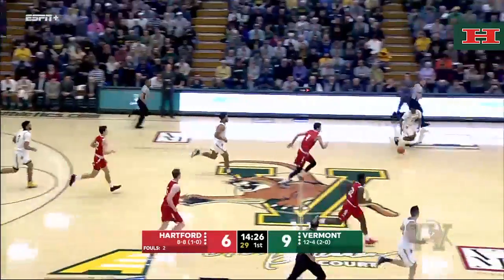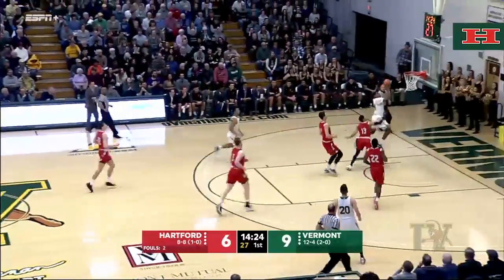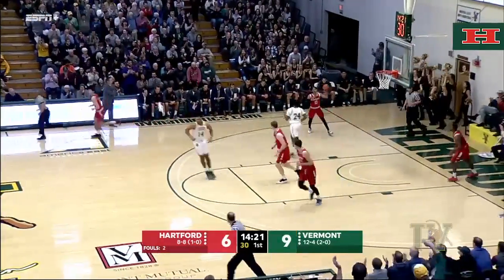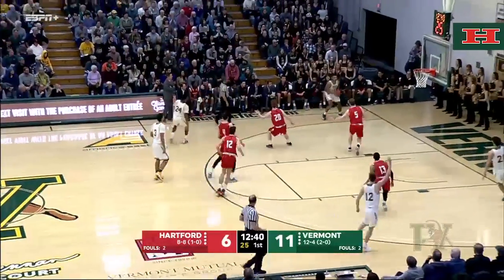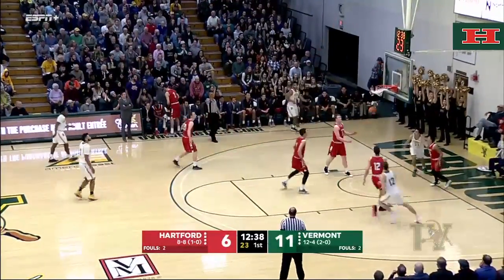Isaiah Maul. Now Shungu to the rock for two — that's a nice move by Ben Shungu right there. And now it's Shungu bouncing it off for Isaiah Maul from the corner for three — nails it.